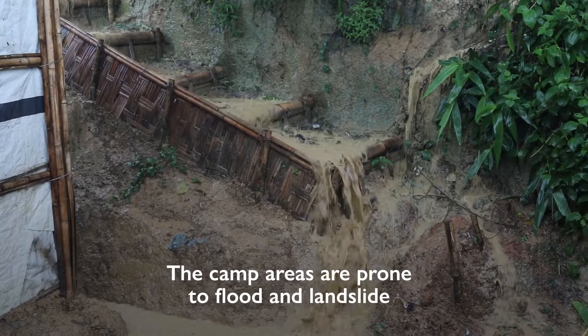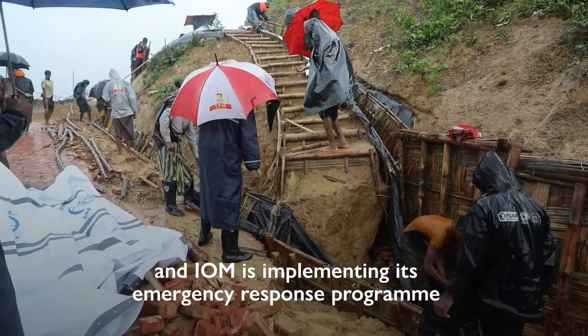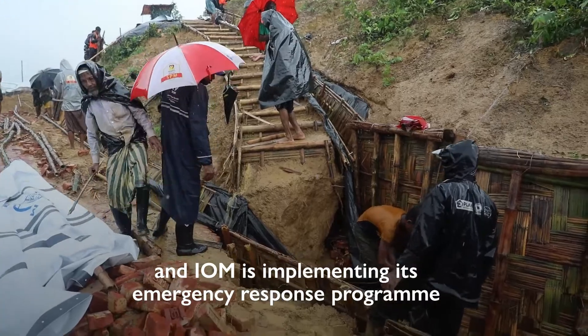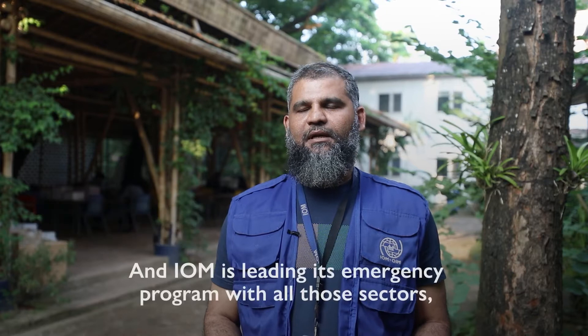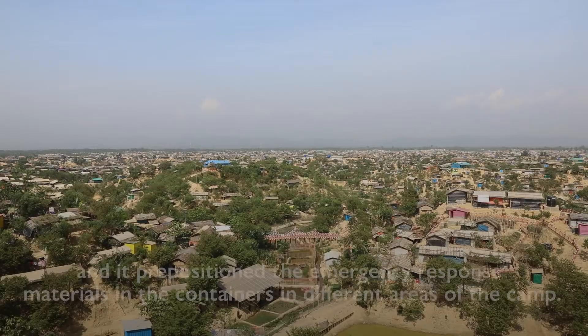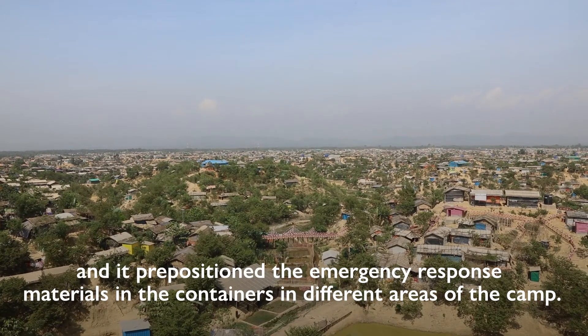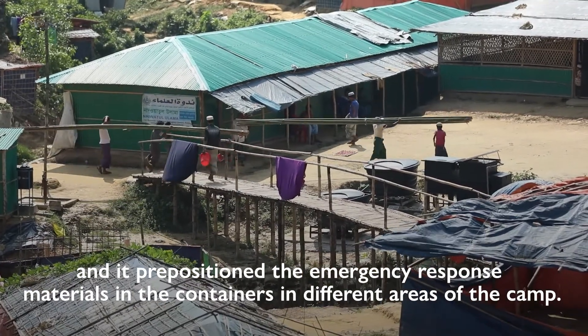The camp areas are prone to flood and landslides, and IOM is implementing its emergency response program with both the Rohingyas and host communities. IOM is leading its emergency program across all sectors and has repositioned emergency response materials in containers in different areas of the camp.